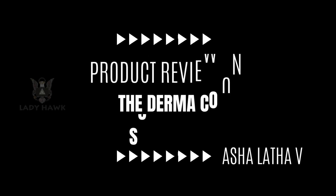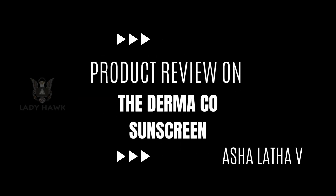Today we're going to see the review of the Dermaco sunscreen with 1% Hyaluronic Acid. The Dermaco sunscreen with 1% Hyaluronic Acid is a popular choice among users for its unique combination of sun protection and skin hydration. It offers SPF 50 and PA++ rating, providing robust protection against both UVA and UVB rays, which is essential for preventing skin damage and premature aging.